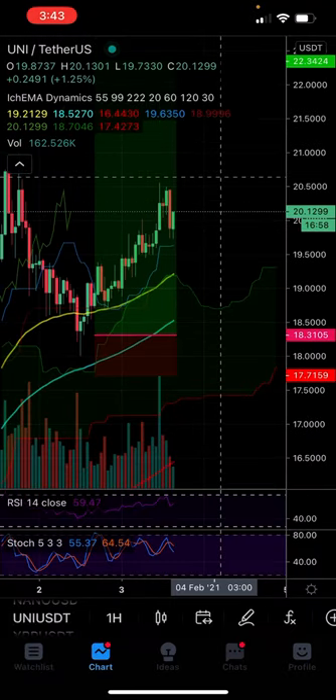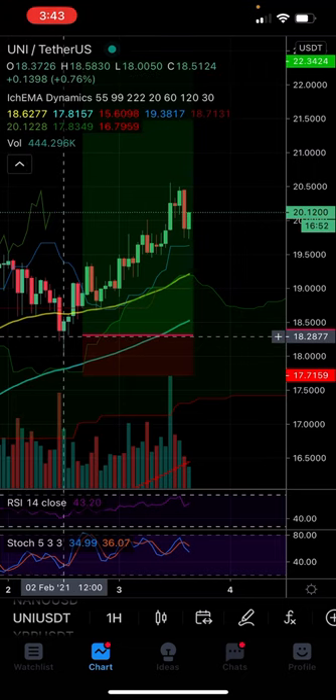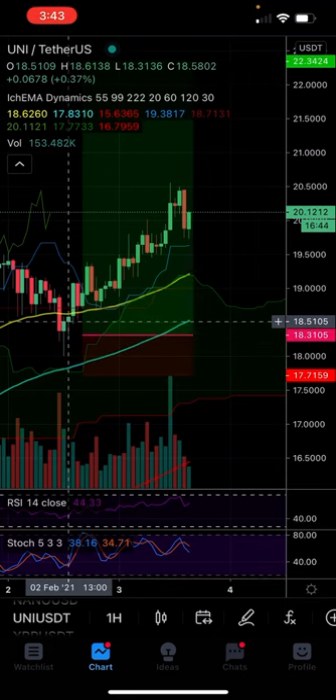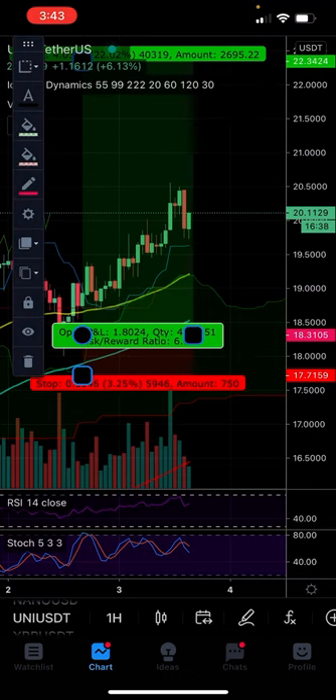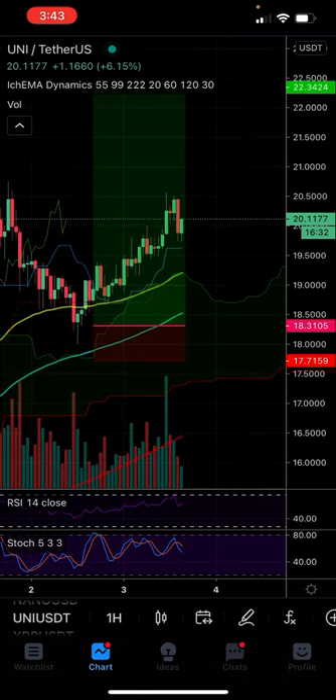On Uni, this was a nice precision entry as well. I got in and then I set buy orders down here that never filled. So I don't have a large position, but I still got in at least and made a nice little profit so far. I'm going to move my stop loss up to just below the top of the cloud here, at about 18.95, locking in at least 4.5% profit. No matter what happens, even if it tanks and comes back down, I'll walk away with at least a nice little profit.